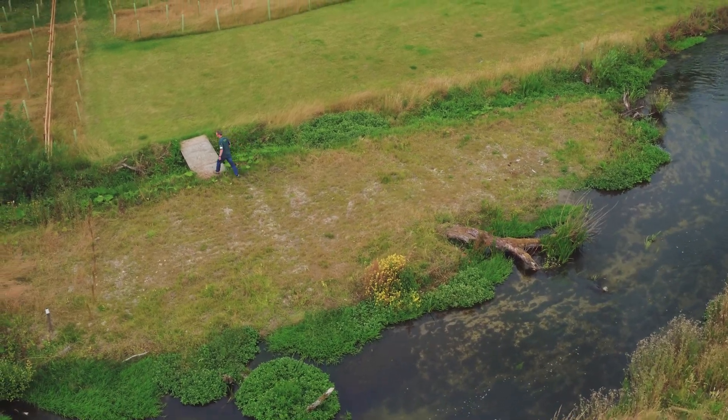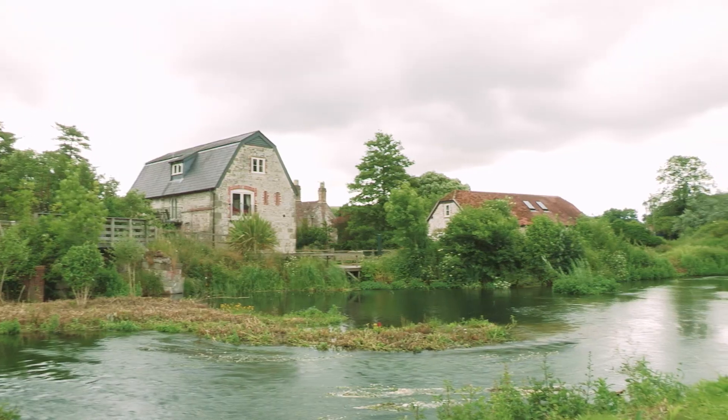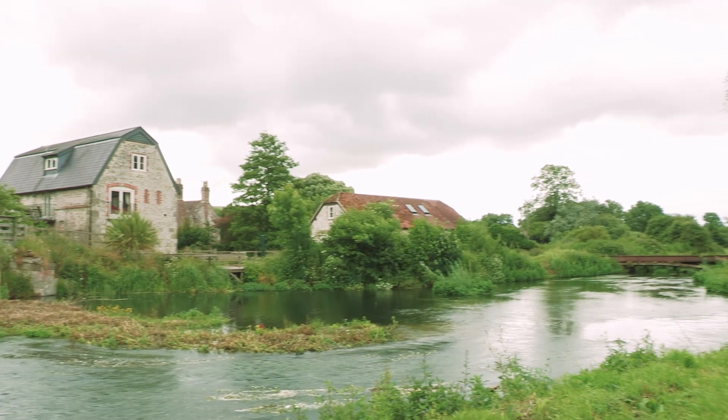My name is Ali Maxwell. I work for the Environment Agency based in Wessex. I'm a Project Officer for River Restoration Projects on the Hampshire Avon Catchment. We're here today on the River Wiley at Norton Bavent.